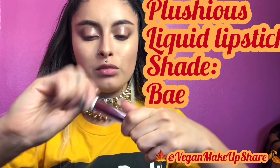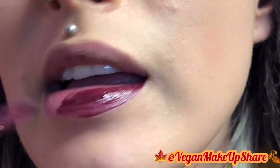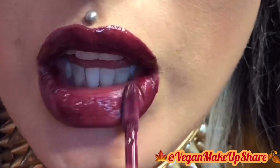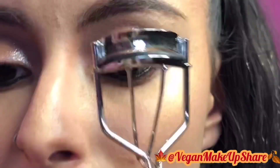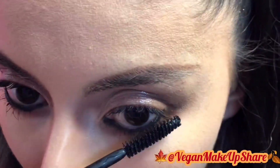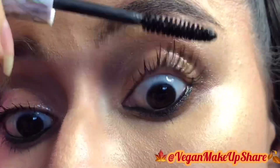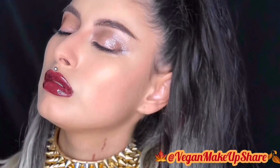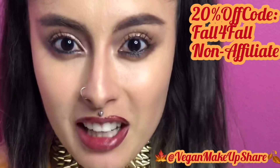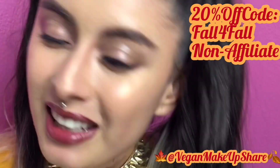I'm going to complete this look with the Plush Liquid Mineral Lipstick in the shade Bae. I'm going to be lining my eyes with the shade Jet, curling my lashes and making my eyelashes pop with Black Crystals Mascara in the shade Black Beauty. This is my finished look! Use the code FALL4FALL to get 20% off their website. Hope you enjoy it — bye!